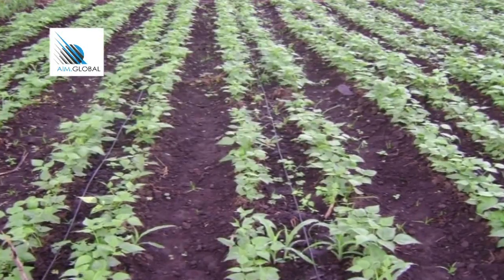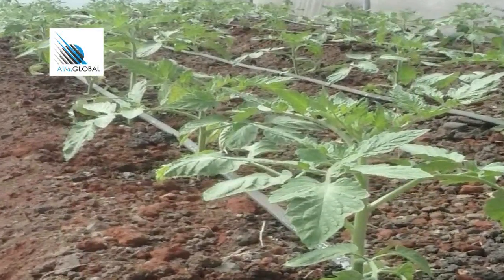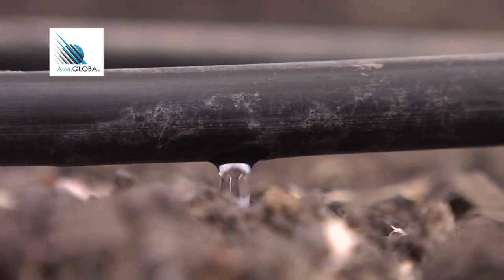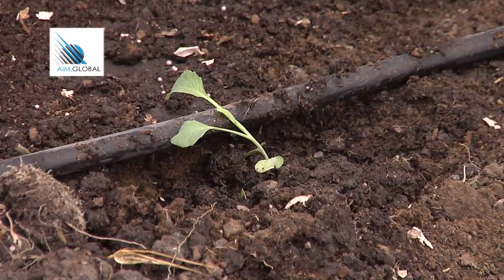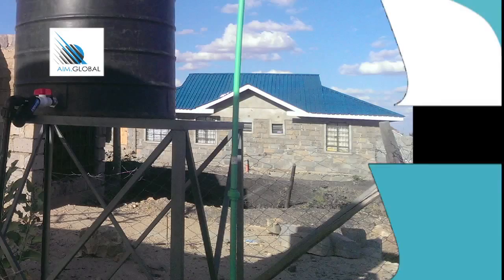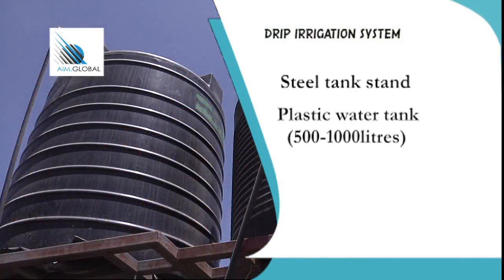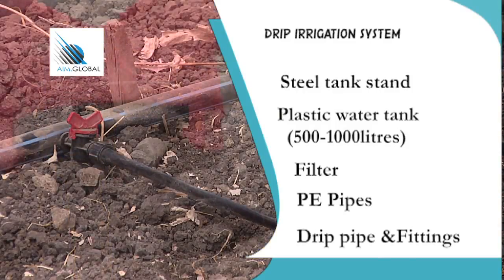Drip irrigation is a modern method of irrigation which regulates water usage, limits any chance of crop attack by waterborne diseases such as nematodes, and limits weed growth as water drops are delivered directly to the plant root area. Materials and tools needed to set up a drip irrigation system are: a steel tank stand, a water tank of 500 to 1000 litres made of plastic or collapsible material, a filter, PE pipes, drip pipes, and fittings.